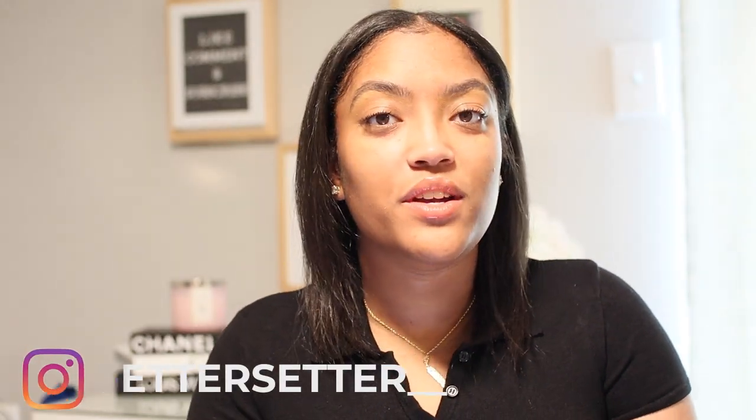Hey crew, welcome back to my channel for another flight attendant video. For those of you who are new, my name is Bridgette. I'm a New York City-based flight attendant for a major U.S. carrier, and today we're going to talk about what to pack for training, so stay tuned.